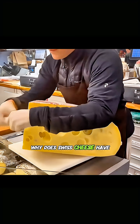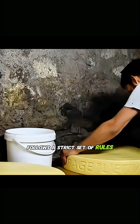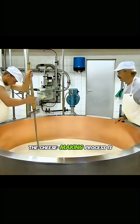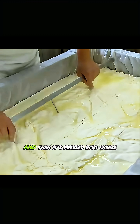I've always wondered: why does Swiss cheese have those little holes? It turns out, making this type of cheese follows a strict set of rules. First, it must be made from raw cow's milk, and the cows have to eat only hay or grass all year round. The cheese-making process is quite meticulous — first the whey is separated from the milk, and then it's pressed into cheese blocks.